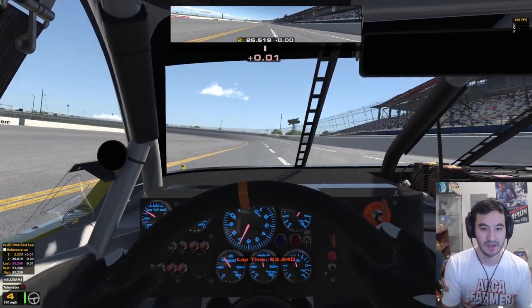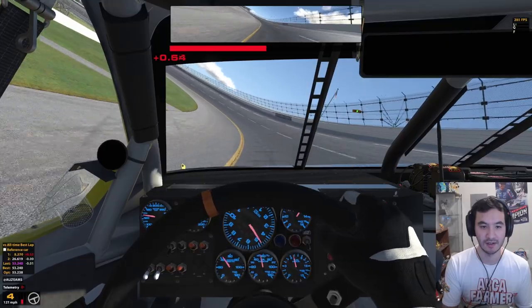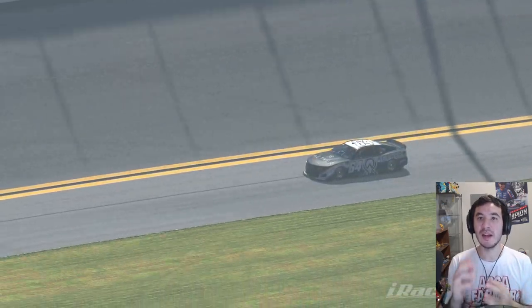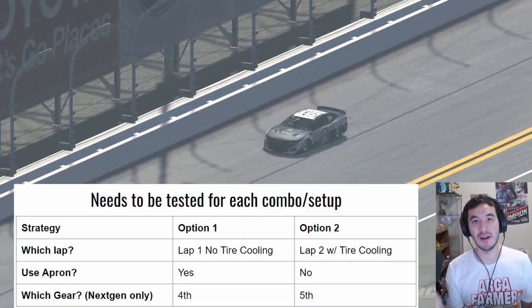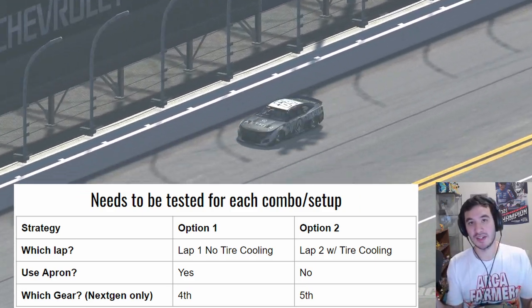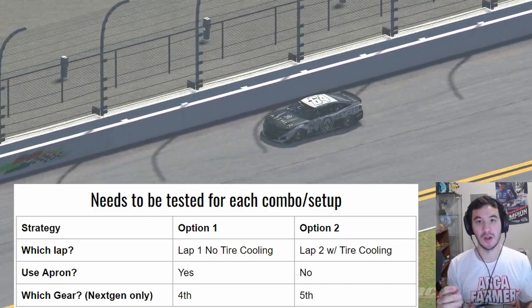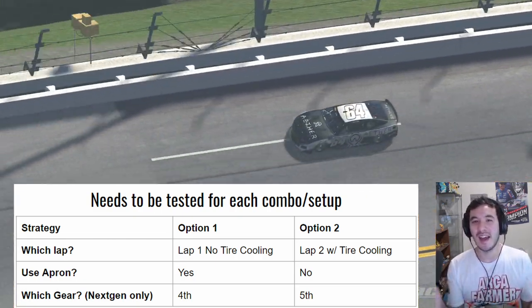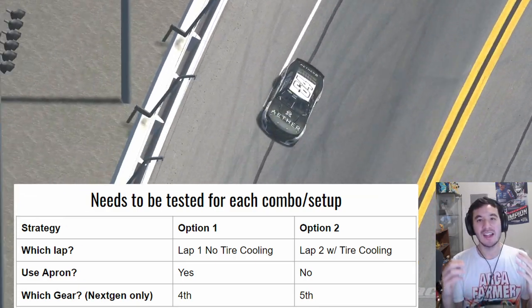A 53.24 is actually going to get you pole on pretty much every race at Talladega in the ARCA car. So those are the things that should stay constant throughout all combos for super speedway qualifying, but there are some things you're going to have to test yourself. The first thing is which lap the hot lap should even be. Sometimes the first lap is even faster than the second lap because you only have to make one lap around the track. The last time I saw that be the case was trucks at Talladega — usually the cars that can get up to speed the fastest are the ones that can take advantage of it, but that's why you have to test it.